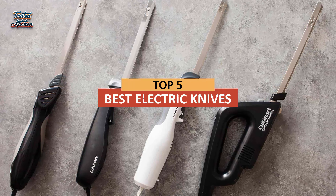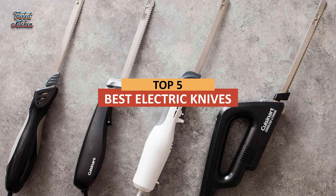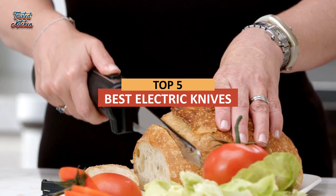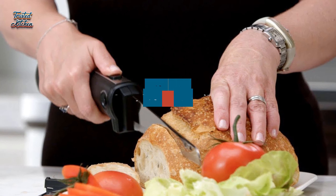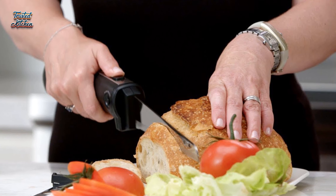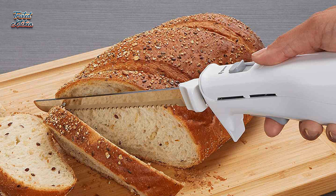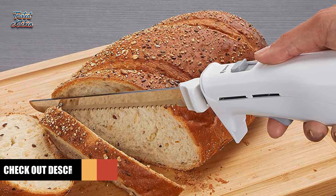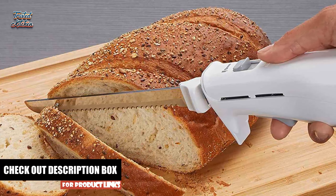Today's video is on the top 5 best electric knives in 2023. Through extensive research and testing, I've put together a list of options that'll meet the needs of different types of buyers, so whether it's price, performance, or a particular use, we've got you covered. For more information on the products, I've included links in the description box down below, which are updated for the best prices.